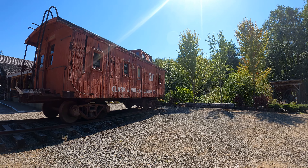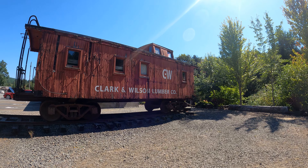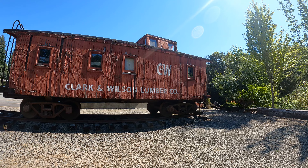I'm at Camp 18, Clark and Wilson Lumber Company. This is along US 26 between Portland, Oregon and Astoria, or Seaside, Oregon.